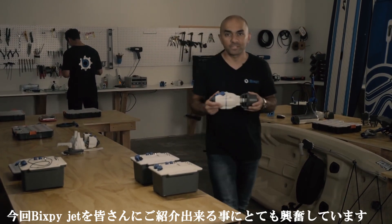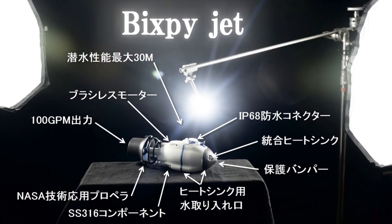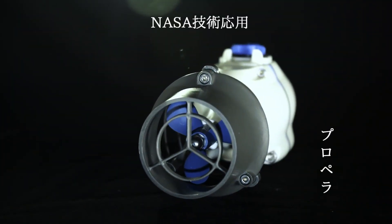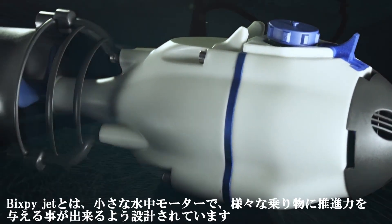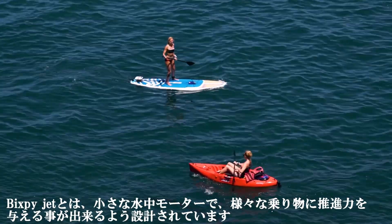I'm excited to introduce to you one of the most innovative products in the world of water sports in a long time: the Big Seat Jet. The Big Seat Jet is a mini water propulsion device designed to attach to virtually anything you want to motorize in water.